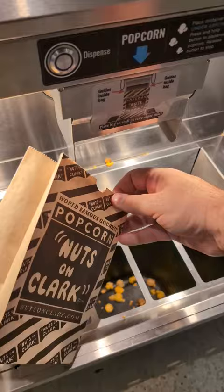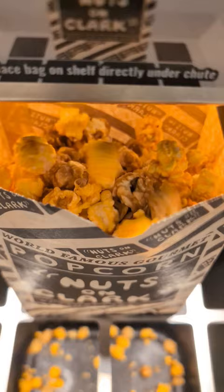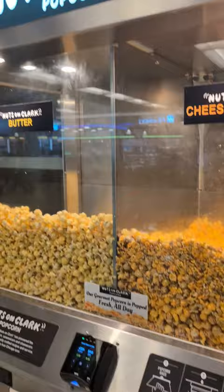Pay for the popcorn that you want, and then hit that blue button and watch it dispense into the bag. I picked that cheddar and caramel corn — that great mixed flavor. Grab the bag when it's all done, and then you get to enjoy your popcorn from Nuts on Clark. It is so, so good.